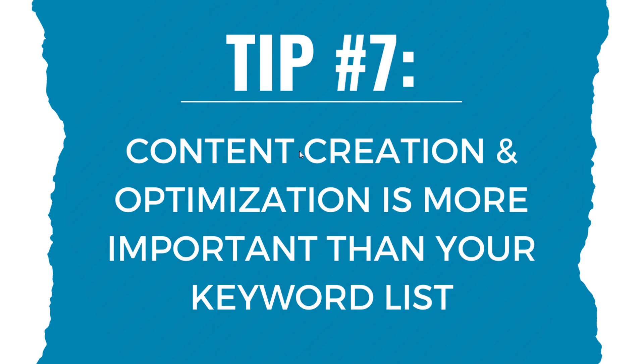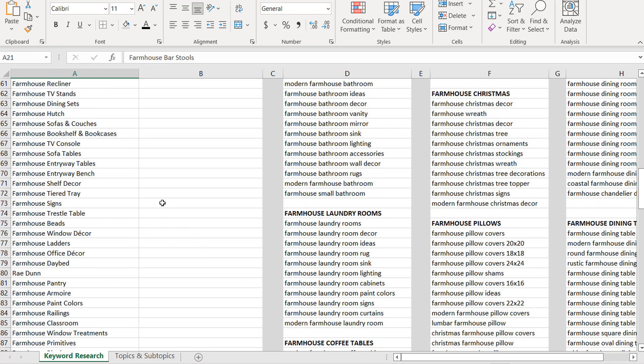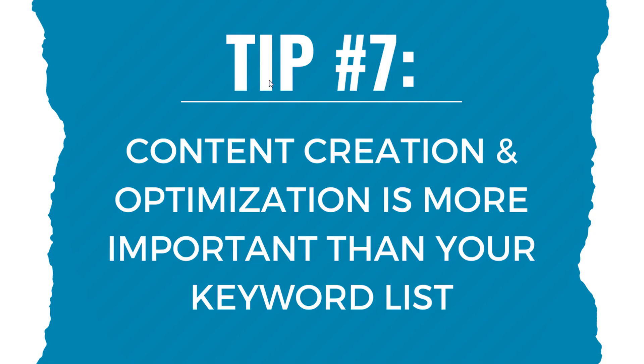Sometimes it takes several days, a week, or several weeks to complete a piece of content or a product listing page to rank high in Google. Don't focus on targeting 10,000 keywords — focus on creating the best resource on the entire internet for each keyword, like 'farmhouse entryway.' Number seven: focus on content creation, page optimization, and landing page optimization, because it's more important than just building a list of short-tail and long-tail keywords.